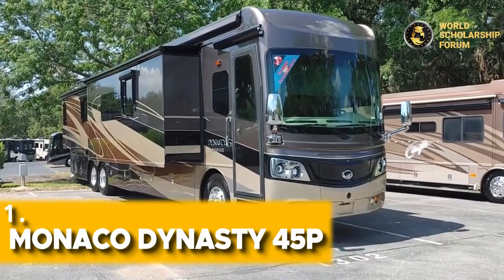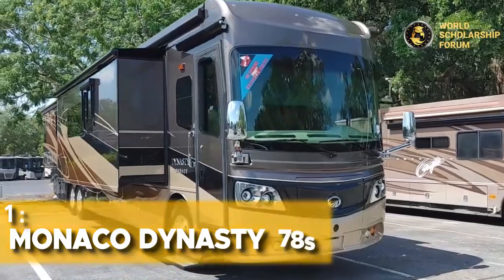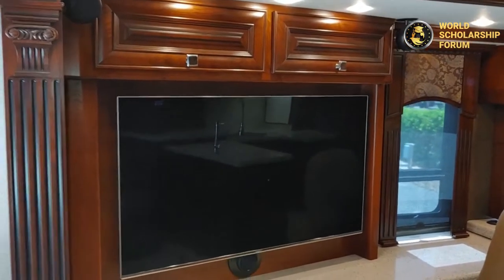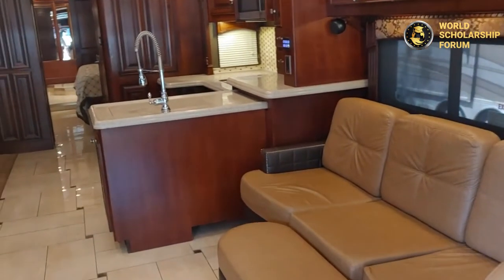Number seven: Monaco Dynasty 45P. As the name suggests, it was produced by the Monaco owners, boasting a 600 horsepower Cummins engine. It contains an entertainment center, electric fireplace, computer workstations in the living room, and a well-modernized kitchen with different accessories necessary to prepare a good meal in its middle part.